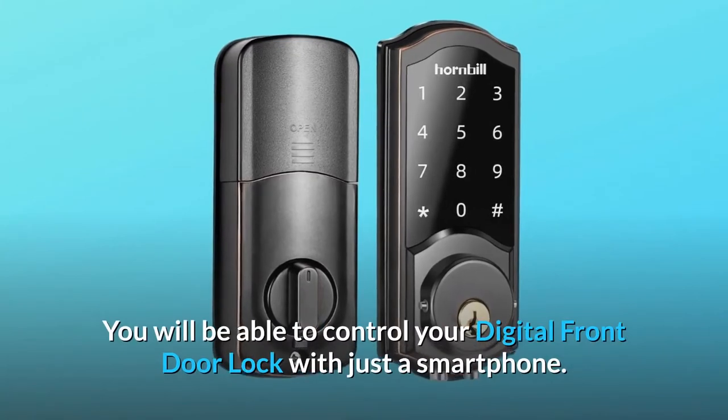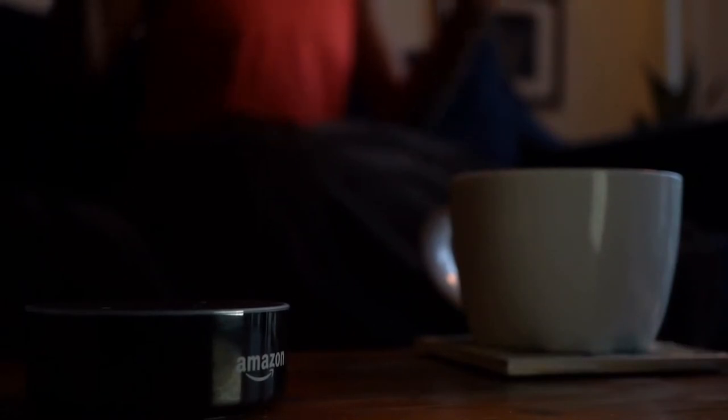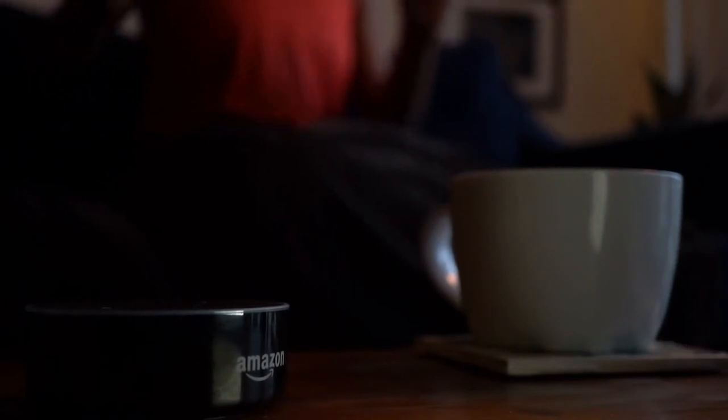You will be able to control your digital front door lock with just a smartphone. Hands-free remote control requires Wi-Fi gateway, sold separately. Voice control with Alexa.